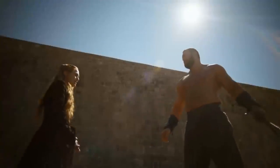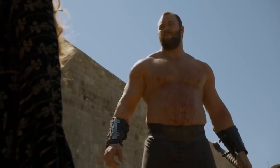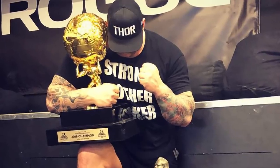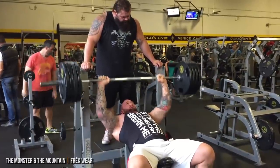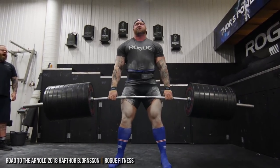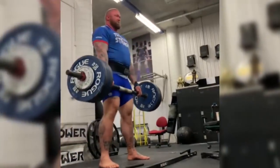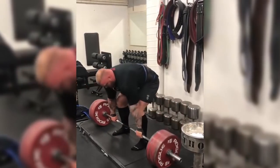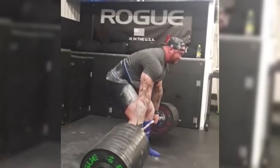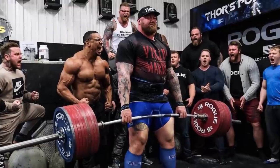On the complete opposite end of the spectrum is Hafþór Björnsson, better known as The Mountain That Rides. The Icelandic strongman was named best in the world last year in his profession, and the results are scary and impressive. In April 2019, while talking with ESPN, Björnsson admitted to steroid use in order to become the best he could become. He's consistently passed all of his tests, so it's still unclear if this was early in his career or if he still uses performance-enhancing drugs — something that's banned in his profession.